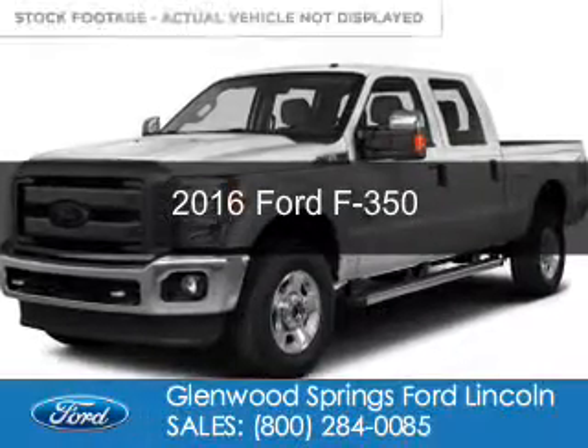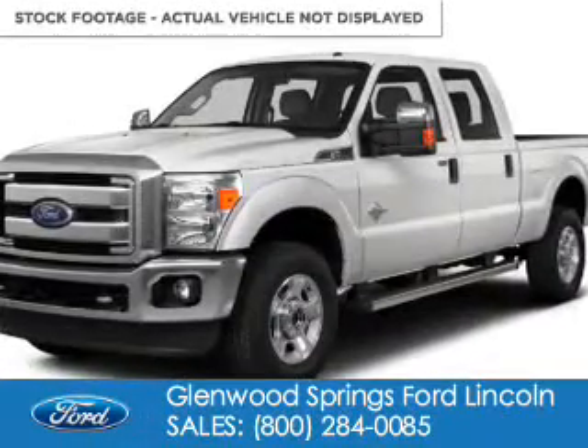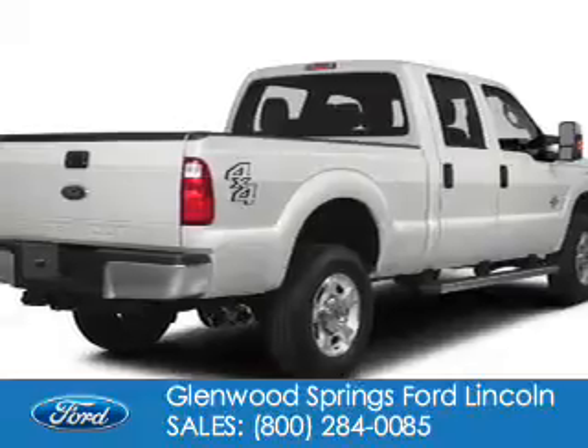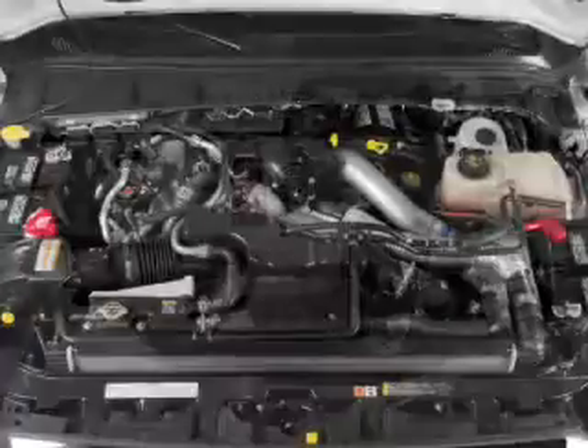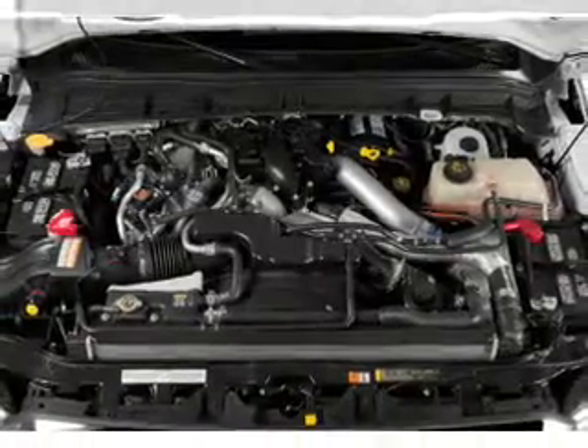This is a new 2016 Ford F-350. It's powered by four-wheel drive, a 6.2-liter, eight-cylinder engine, and a six-speed automatic transmission.